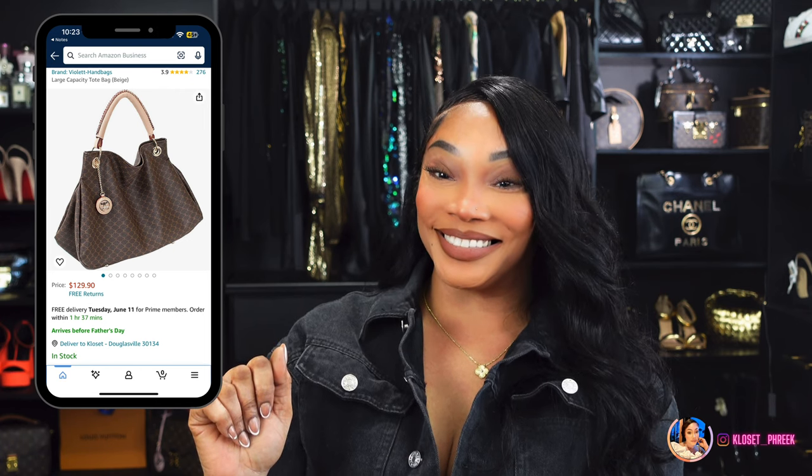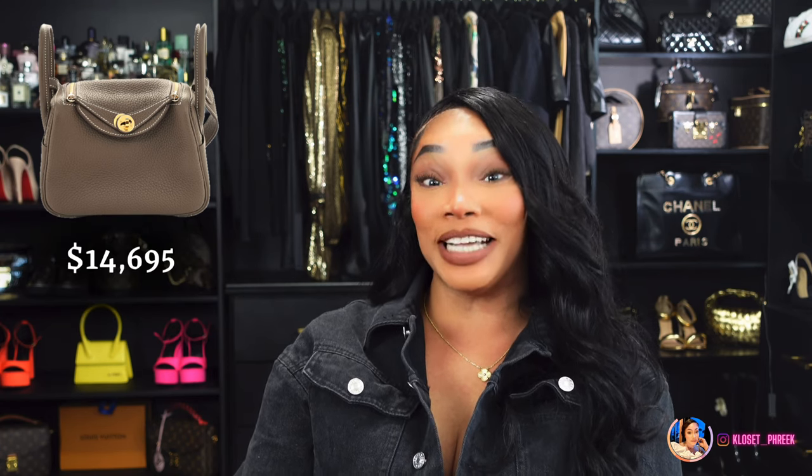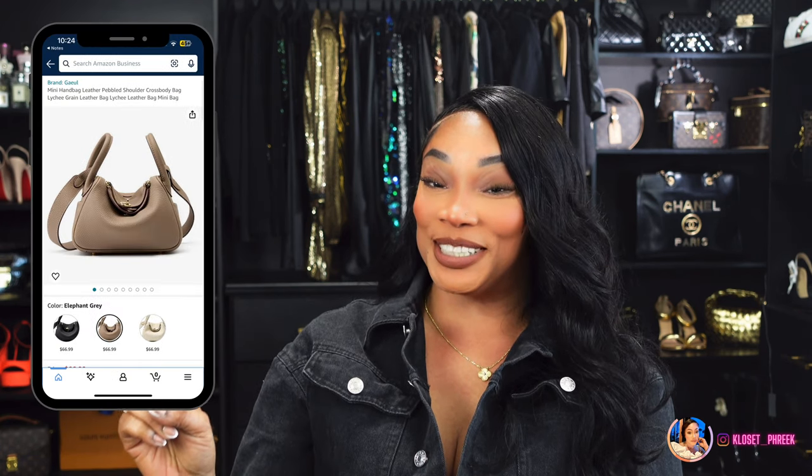Number three is inspired by the Hermès Toile and Clemence Mini Lindy 20 E-Tote bag, and this bag will run you $14,695. Amazon has this version right here.